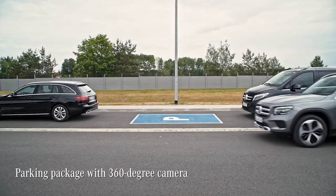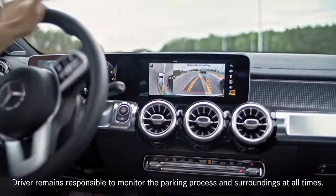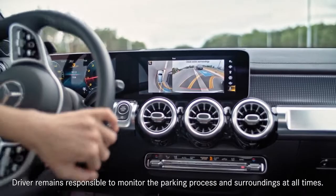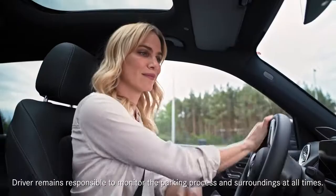Parking in urban and metropolitan areas can be such a pain. But it is a pain made easier with the parking package, which includes a 360-degree camera. This bird's eye view makes parking so easy.